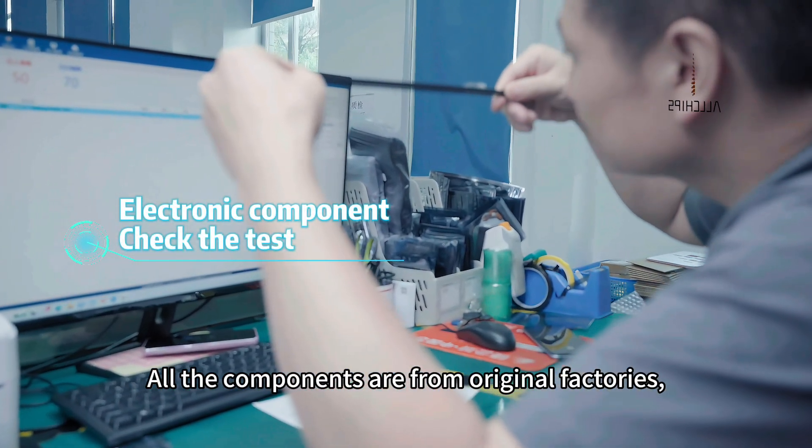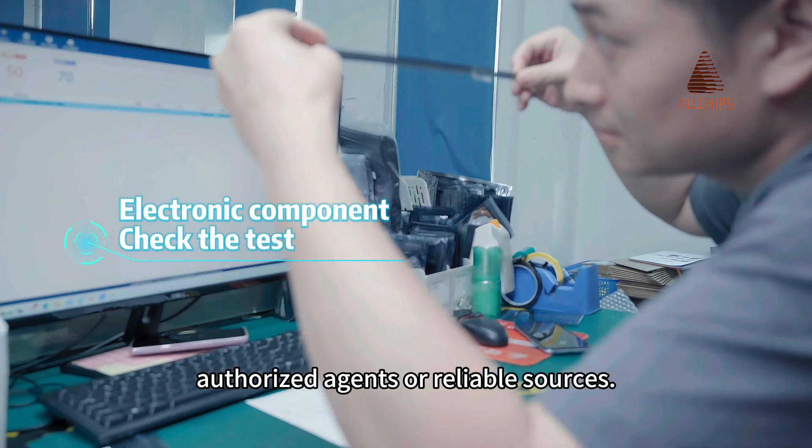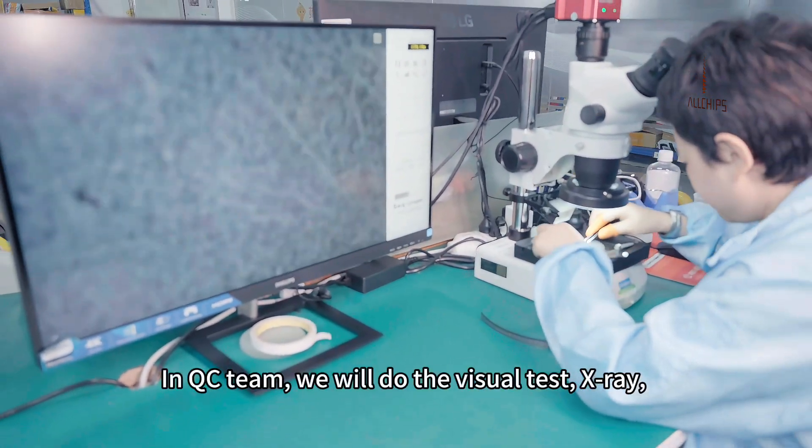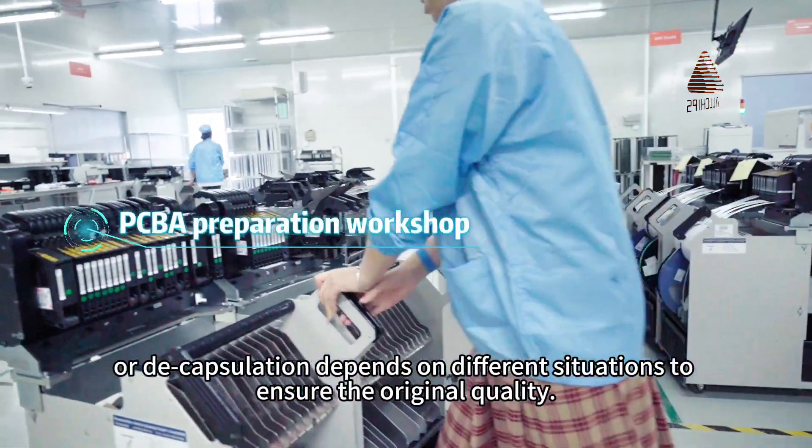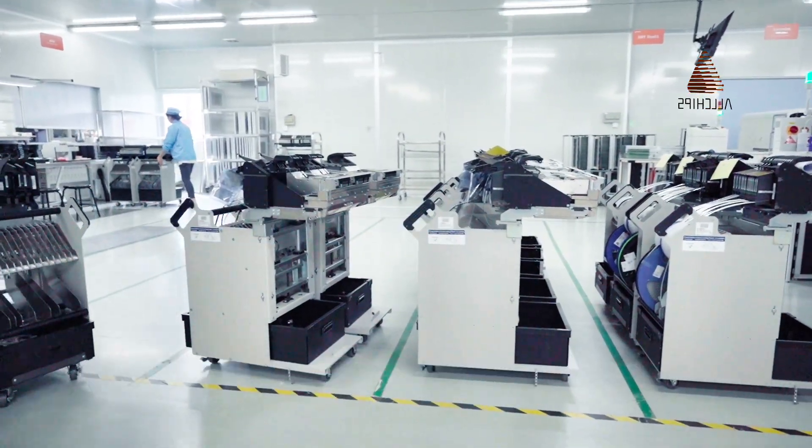All the components are from original factories, authorized agents, or reliable sources. In the QC team, we will do visual testing, x-ray, or decapsulation depending on the situation, to ensure the original quality.